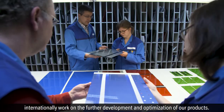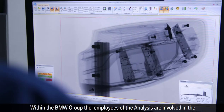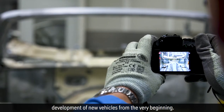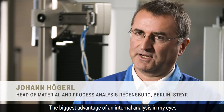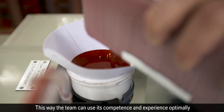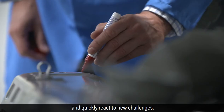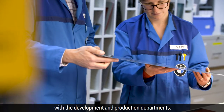Within the BMW Group, the employees of the analysis department are involved in the development of new vehicles from the very beginning. The biggest advantage of an internal analysis is the process knowledge that the people bring along. This way the team can use its competence and experience optimally and quickly react to new challenges.